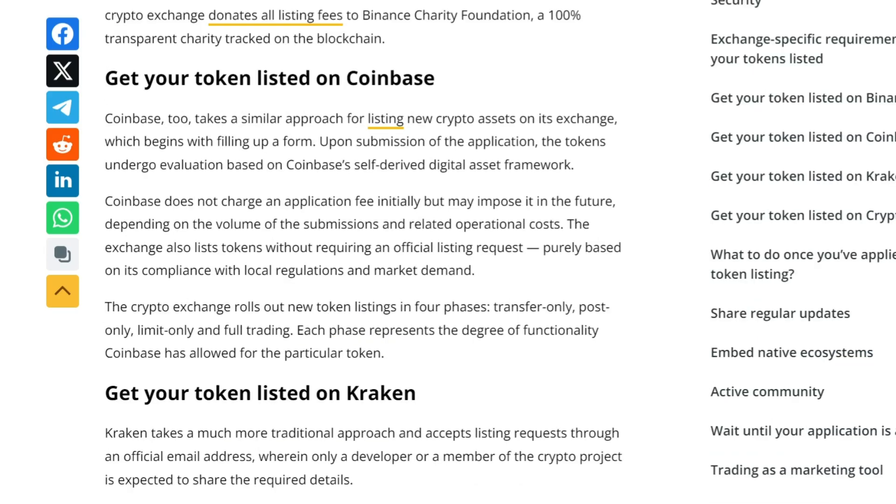Next up, we have Coinbase, another massive exchange — some would say first, others second. It's got its own listing process. You start by filling out a form, and then your tokens will undergo a valuation based on Coinbase's digital asset framework. Unlike some exchanges, Coinbase doesn't charge an application fee initially, but it might in the future. They also list tokens based on local regulations and market demand.